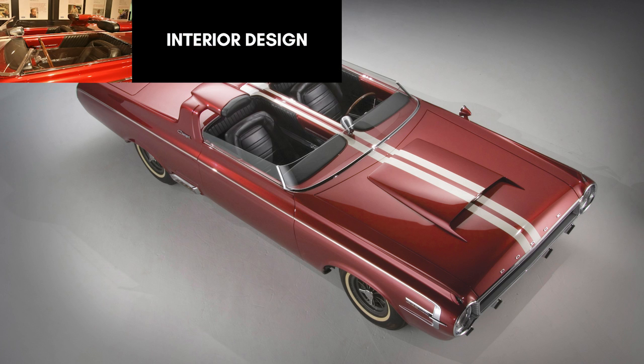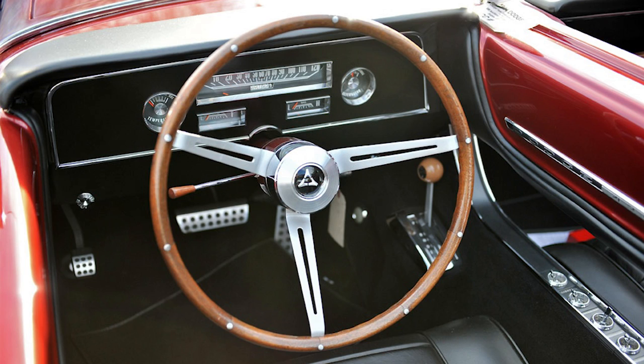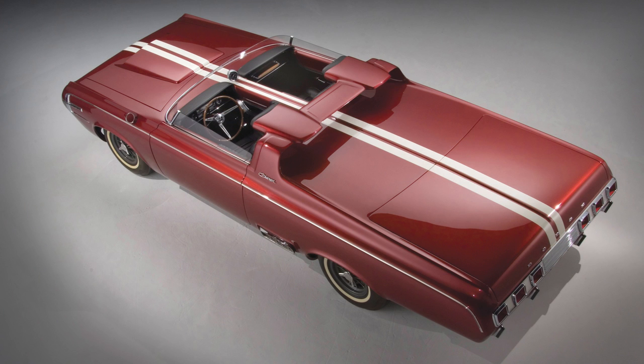While the outside shared many similarities with the Polara, the interior was entirely different and custom built. The car was transformed into a two-seat design with a special low-cut wraparound windshield that was only 6 inches high, paired with lowered side glass.